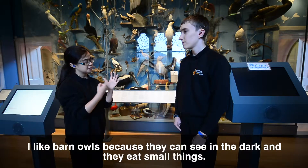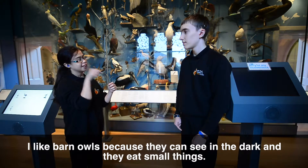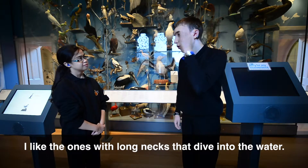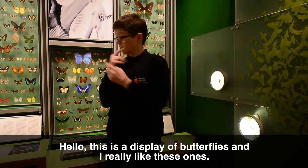I like barn owls because they can see in the dark and they eat small things. I like the ones with long necks that dive into the water. This is a display of butterflies and I really like these ones.